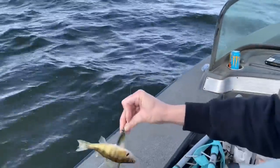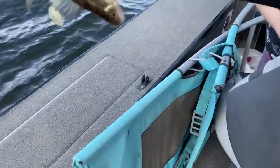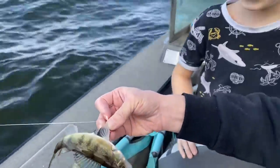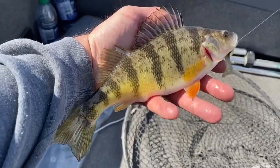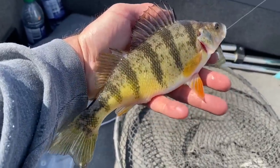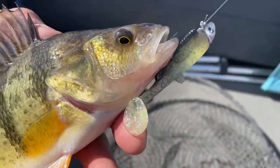Foul hooked it. Does that still count? We'll put him in the live well. Adam and I have a deal on the first fish. There it is — that's an 11-incher. I'll show you what we're doing here. Caught him on a big swimbait.